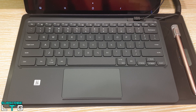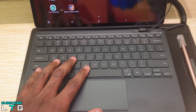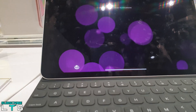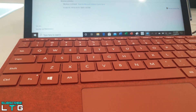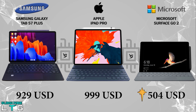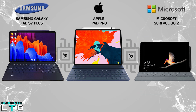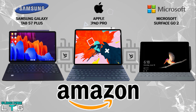Now let's start with the pricing. From a value standpoint, you can get the Samsung Galaxy Tab S7 Plus from $929 USD, the iPad Pro for $999 USD, and the Surface Go 2 for as cheap as $504 USD. These prices are based on Amazon, and there are affiliate links below — if you purchase through them I'll get some commission, which will help the channel make better videos in the future.